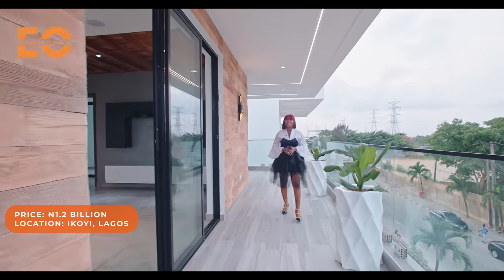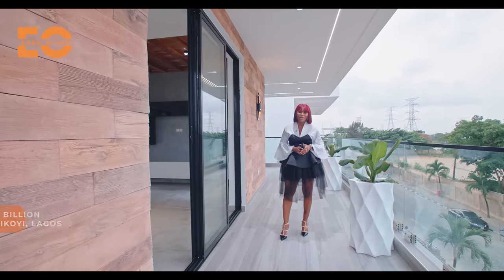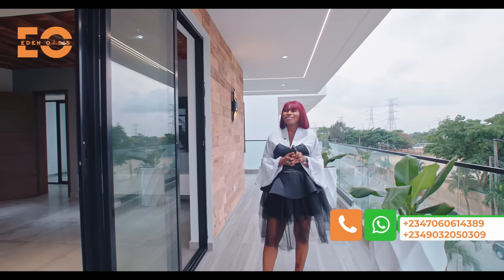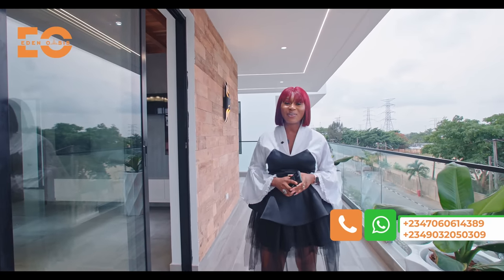We have come to the end of this amazing tour. I am in love with this home and I know you can tell. If you are interested in this home, or you have someone who will be interested, just share this video, give me a call, and this home is all yours.